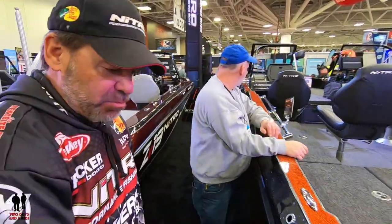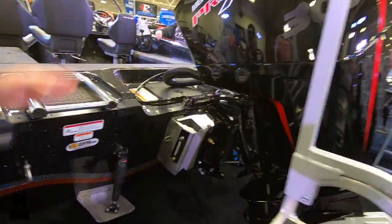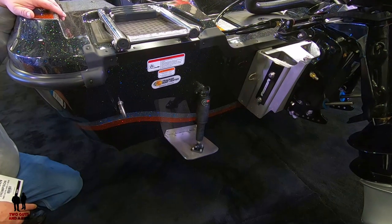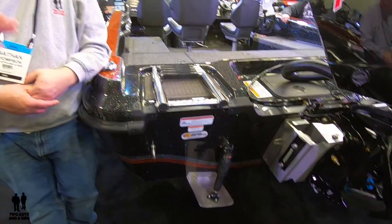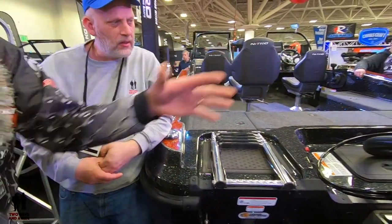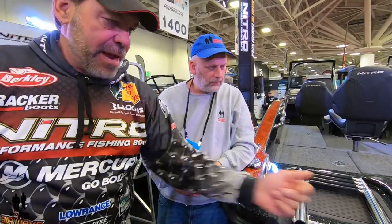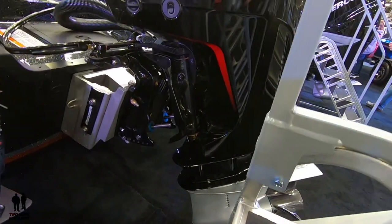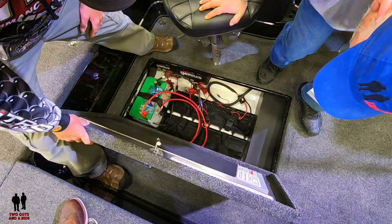Looking at the transom on this boat, it's perfectly flat, which adds a lot of strength and lets you mount things like trim tabs. Trim tabs are really trending in walleye fishing — with the engine trim you adjust the attitude front to back, but trim tabs go side to side. We also put jack plates on ours; everything is mounted to the transom instead of hanging on it, which makes for a much stronger, more durable boat.